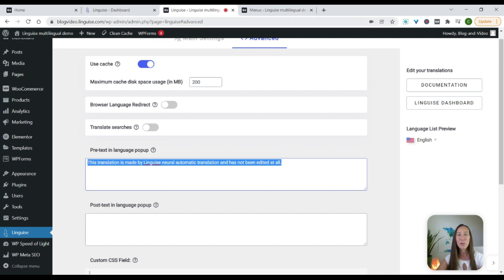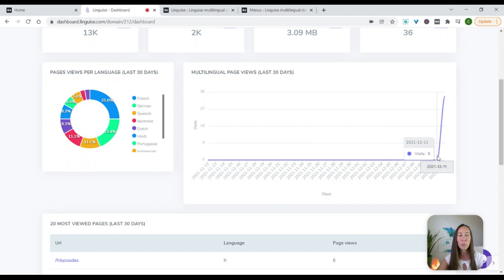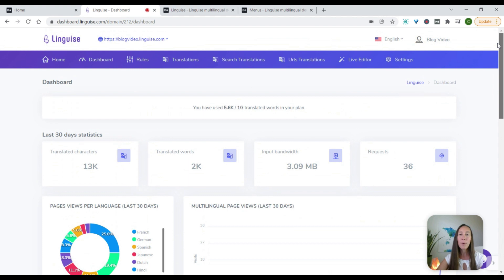Now let's head back over to the Linguis dashboard. What's great about the dashboard is it's going to give us some stats to help us make sure that this is actually getting us some results. Here we can actually see the number of characters and words that have been translated on the website. We can start to see the amount of page views once this is installed, how many multilingual page views we're getting, and have that broken down by language. We can see that primarily the site is being translated into French and German, with 11% between Spanish and Japanese.